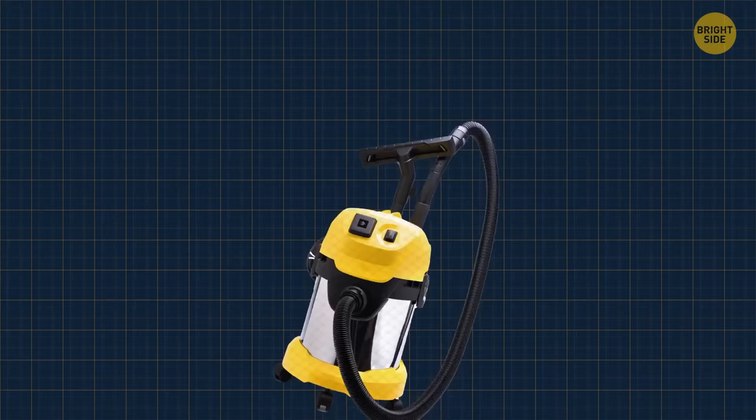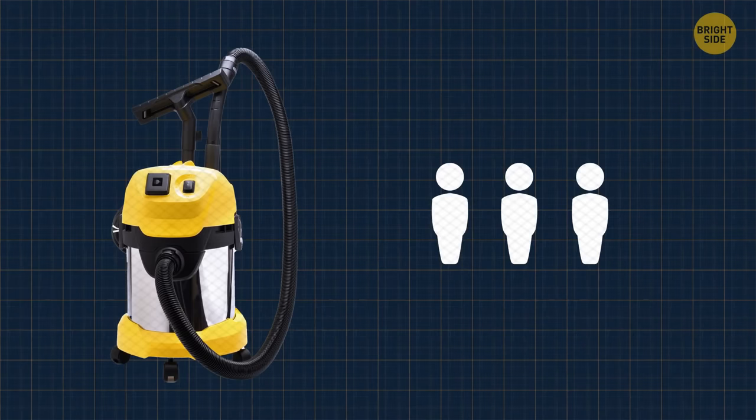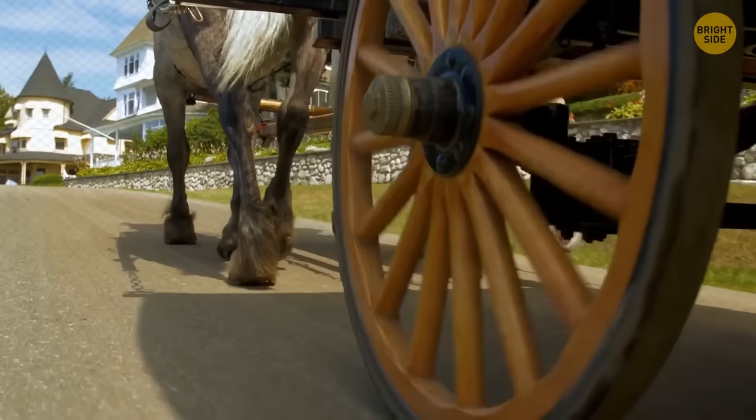The first vacuum cleaner was invented in 1901, the size of a Winnebago, and it took four people to operate it. A petrol engine used to supply power also required a horse to move it around. It wasn't long after that they found easier ways to clean the house, and in 1910, the first handheld vacuum was invented.